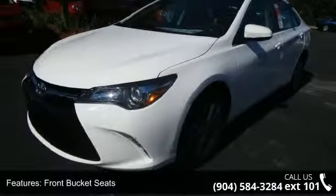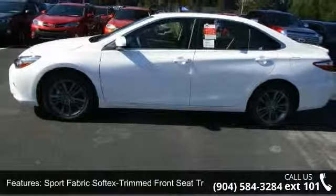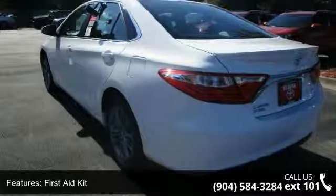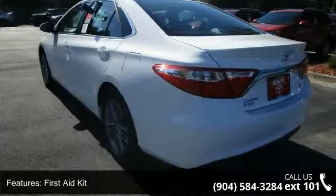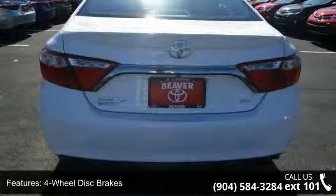sport fabric soft-text trimmed front seat trim, radio, in-tune audio, first-aid kit, four-wheel disc brakes, six speakers, air conditioning, electronic stability control, front center armrest and leather shift knob. If you are looking for a new car, this might be the one.